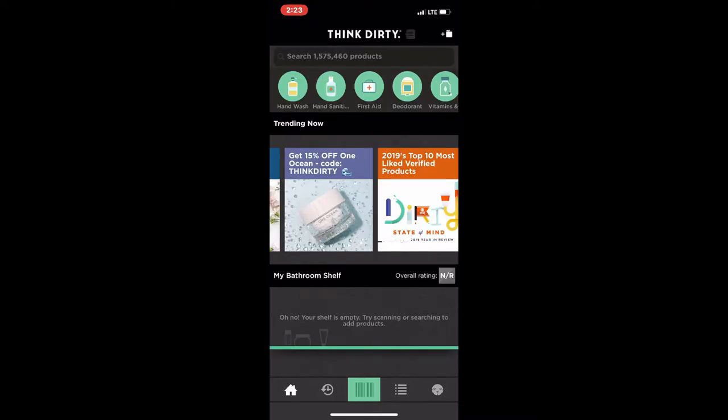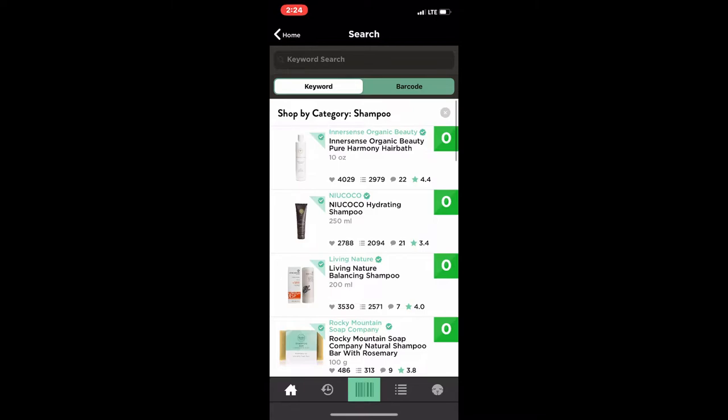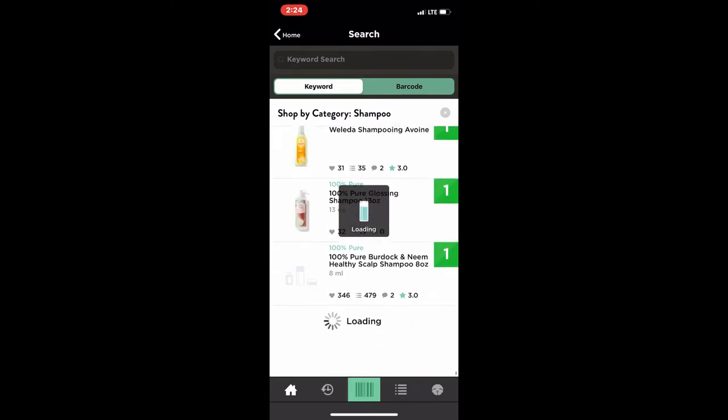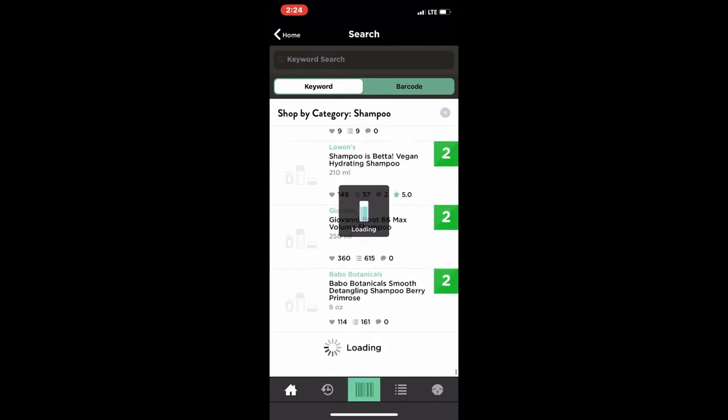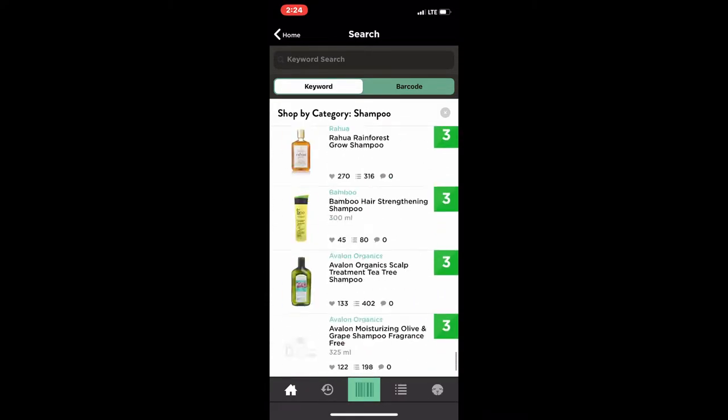Just to show you an example of how this works, I'm going to pick a category at the top — let's do shampoo. Automatically you'll always see the products rated the best first, and then it goes down to the worst, so you'll see the ratings there. I'm going to scroll down to find some really bad ones — I just want to see what shampoos are rated the worst.